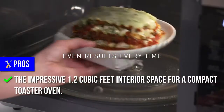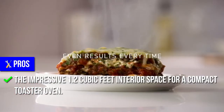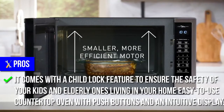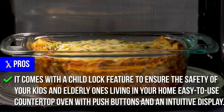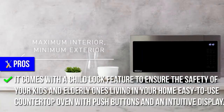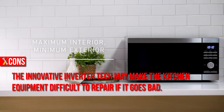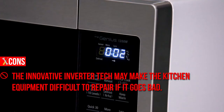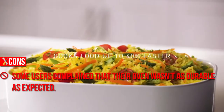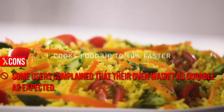The impressive 1.2 cubic feet interior space for a compact toaster oven. It comes with a child lock feature to ensure the safety of your kids and elderly ones living in your home. Easy-to-use countertop oven with push buttons and an intuitive display. Cons: The innovative inverter tech may make the kitchen equipment difficult to repair if it goes bad. Some users complain that their oven wasn't as durable as expected.